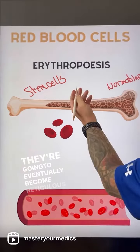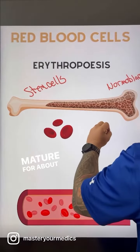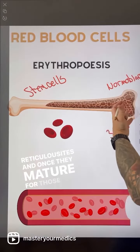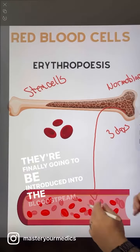They're going to eventually become reticulocytes, and these reticulocytes are going to mature for about three days or so inside the bone marrow. Once they mature for those three days, they're finally going to be introduced into the bloodstream.